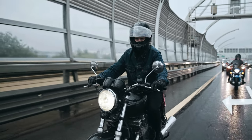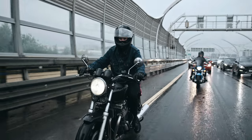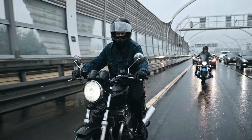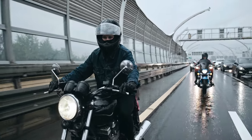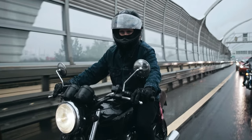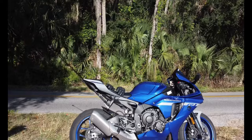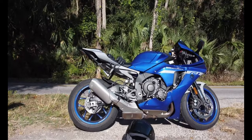Honda's modern motorbikes may be great, but we're looking at their entire history for the best motorcycles the company ever made, ranked. Hello and welcome to today's video. If you are new to this channel, press the subscribe button below and select the bell icon set to all, so you won't miss our future videos. Let's get started.